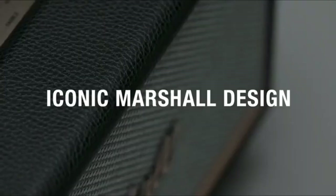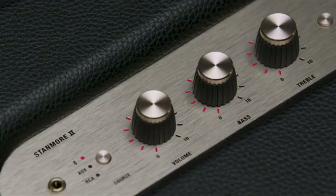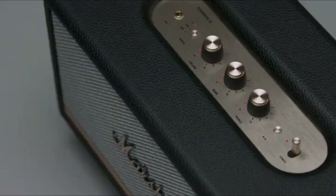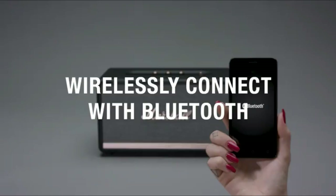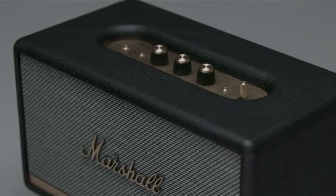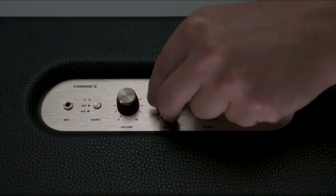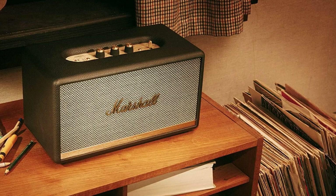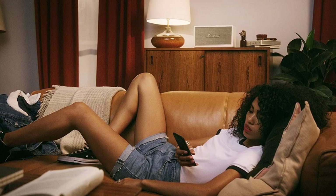At number 9: Marshall Stanmore — the best speaker for rock lovers. Marshall offers a trio of wireless multi-room speakers, and the Marshall Stanmore is the middle child. However, that doesn't mean it's the unloved sibling. While the larger Woburn is just a little too big for most rooms, and the smaller Acton has a number of connectivity issues, the Stanmore strikes a nice balance between the two with a sound that's big and punchy, without straying too far into overkill territory — although it will if you want it to.